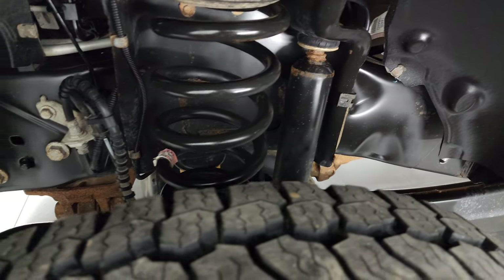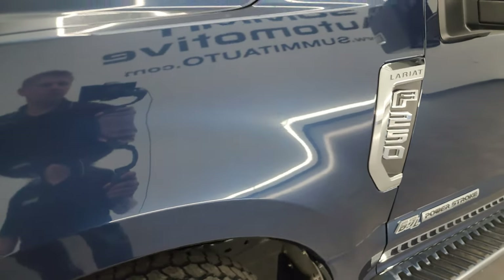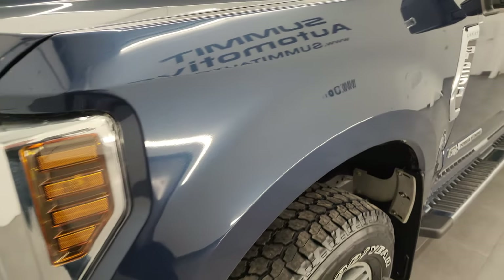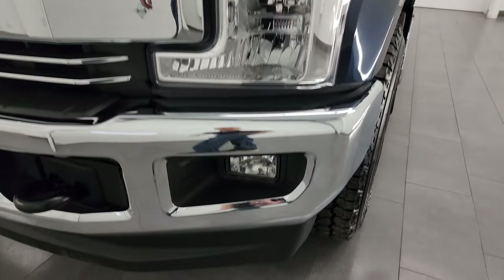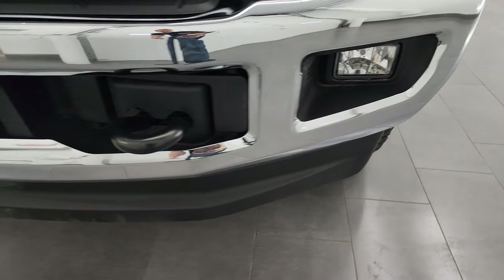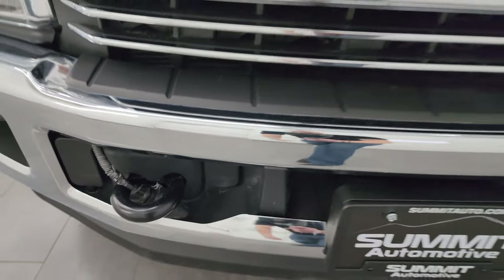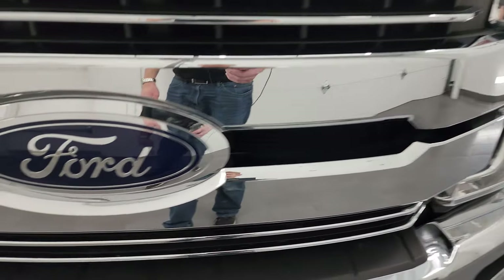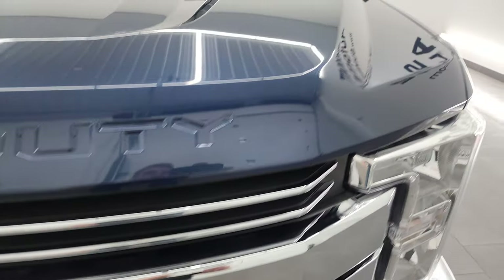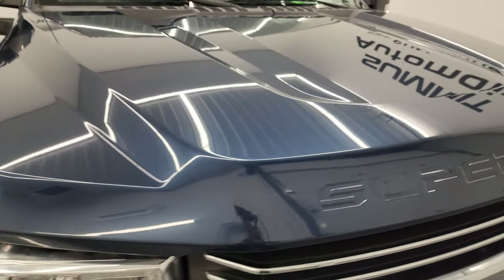This is a one owner, clean title history, clean Carfax out of Iowa. The front fender is in excellent condition with no major dents or dings. Headlight lenses are nice and clear. It comes with factory fog lights, and the front bumper and lower valence are in excellent shape. It does have the engine block heater cord plug-in. Chrome trimmed grille, the Ford logo is in nice condition, and the hood is absolutely perfect — no major dents or dings.